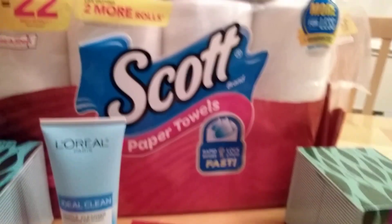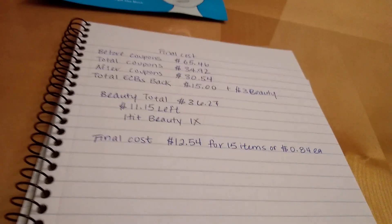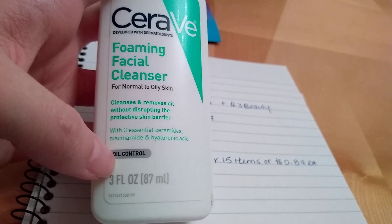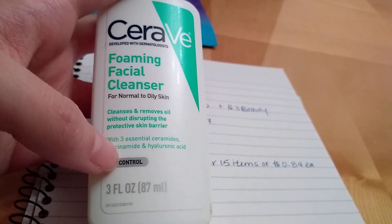It's like paying for the 12-roll Scott and getting everything else for free — not bad. One thing to note: last week I wasn't sure if the CeraVe trial size counted towards beauty, and it did count towards beauty. The Aveeno Lotion trial size I got before did not count, but the CeraVe did — so if you were wondering, it does count.